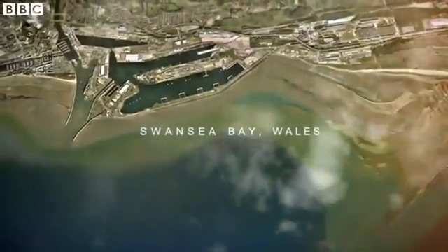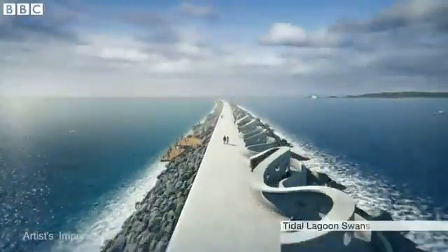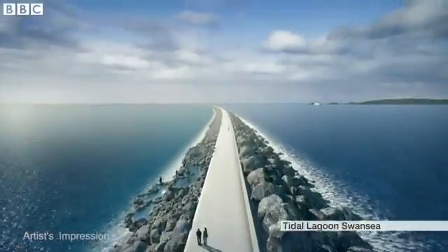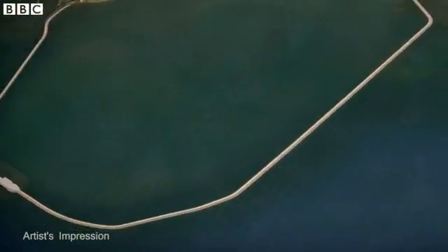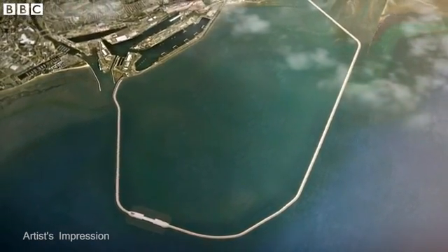This is Swansea Bay, Wales. The tidal range here is enormous. The firm plans to build a sea wall over five miles long to enclose a vast body of water into a lagoon here in Swansea Bay.